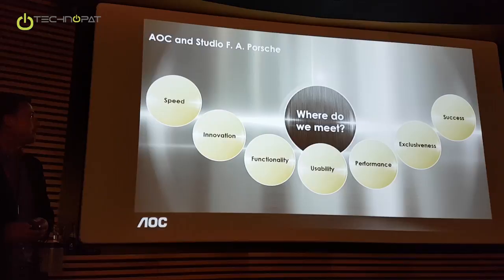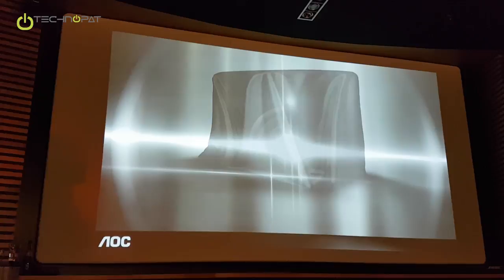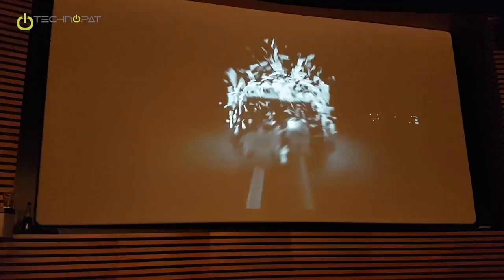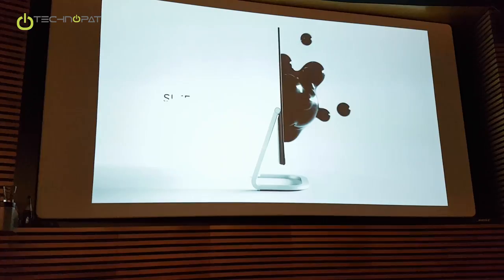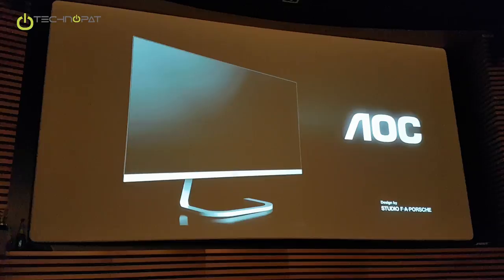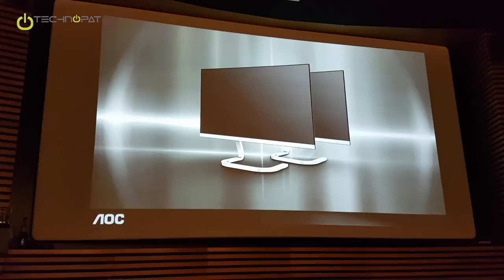Therefore, we are coming already to the major important part of today's presentation — to unveil the product. The unveilment we will do physically in a second, but before that I would like to show the production room. This is a new monitor designed with Porsche that we are launching. Before you can have a real touch and feel of the product by yourself, I would like to ask Henning to take over the presentation to explain the background — how Studio FA Porsche came up with the design and the innovative solution behind it.